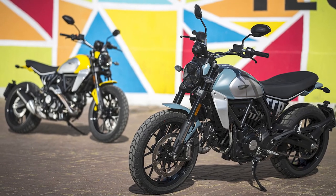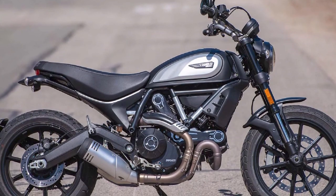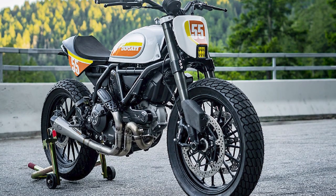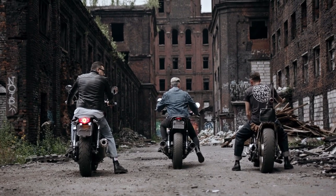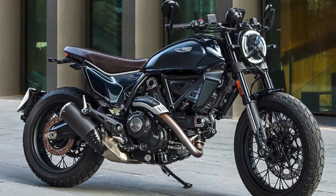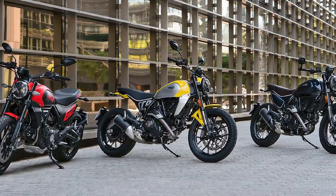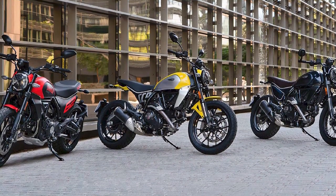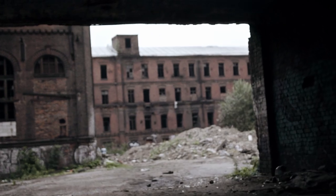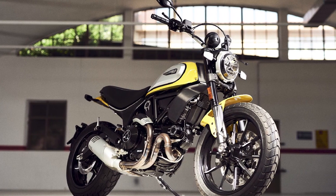Here are some of the pros and cons of the Scrambler Ducati. Pros: stylish design, versatile performance, affordable price tag, easy to ride, fun to customize. Cons: not as powerful as some other motorcycles, suspension can be a bit stiff for off-road riding, some riders may find the seat to be uncomfortable. Overall, the Scrambler Ducati is a great motorcycle that offers a lot of value for the price — perfect for riders looking for a stylish, versatile, and affordable way to get into motorcycling.